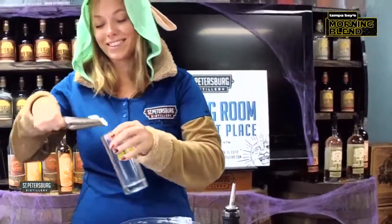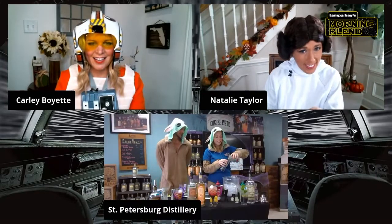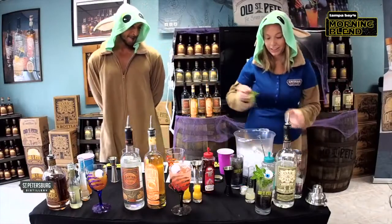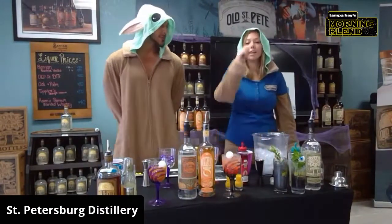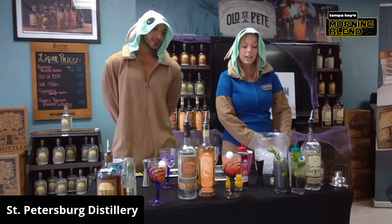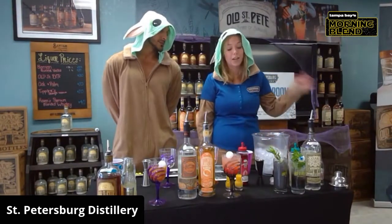I gotta say, as you're making that up, I'm seeing the cool glasses that you have, and I'm seeing — is that a finished product in front of us on the mojito right there with the eyeballs sticking out? It is. Does it still have kind of that citrus spearmint freshness taste to it? Yeah, it brings in the coconut from the coconut rum and then has that mojito flavor, and then it's got the fun look of the squid ink and the cocktail shimmer.